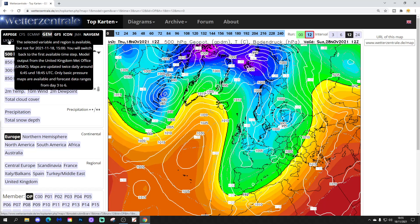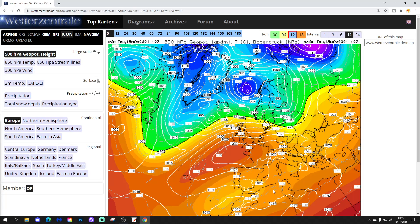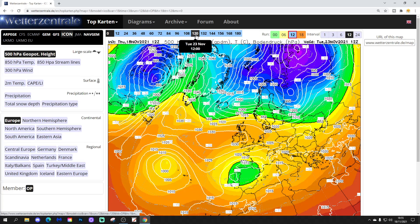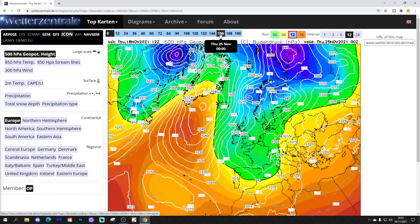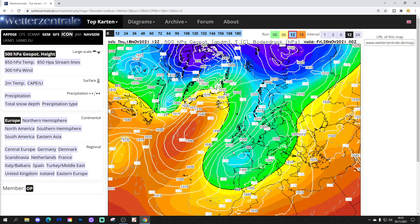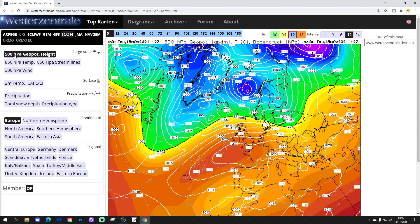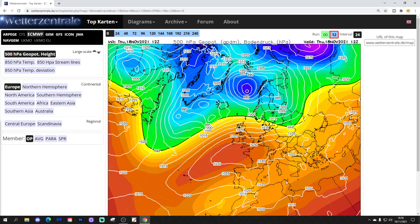Moving on to the Icon model. Cooler air digs in over the weekend and high pressure topples in, giving frosty nights early next week. Mid-week, high pressure scoots off up to Greenland, and we pull in a pretty cold and strong northeasterly wind. The Icon shows a slight northeast to easterly direction for the second half of next week — still cold, but a different wind direction. This might drive wintry showers further inland rather than just affecting coastal areas and the north. Upper air temperatures are cold enough to support snow in the north, and those cold upper air temperatures will be digging further southwards with time.